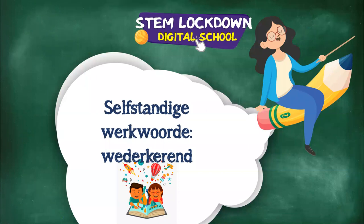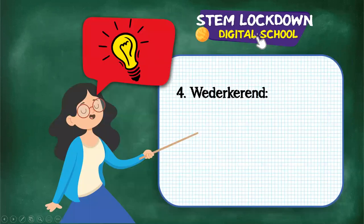The fourth subtype is wederkerend - like a dance. This is when the onderwerp and voorwerp, the subject and object, refer to the very same thing in a sentence. Example: hy vererg hom - 'hy' and 'hom' refer to the very same person. Sometimes the verb is always wederkerend. Compare: sy was die motor - she's washing the car - there the object is the car, so that's oorganklik.